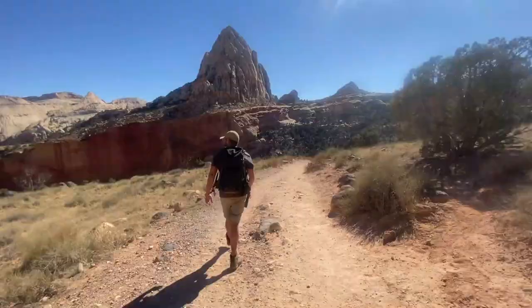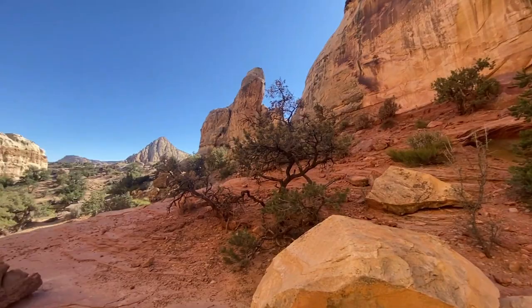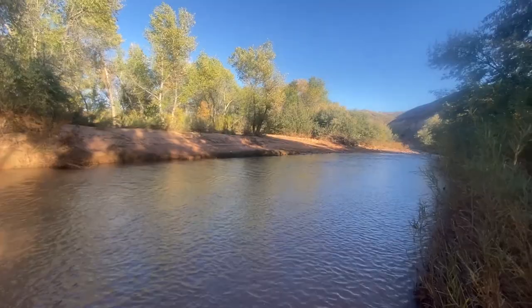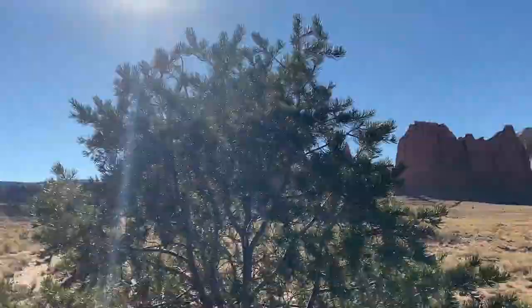Did you just trip? We're gonna go explore Cathedral Valley. When we got to the road, it was completely under a river, so we took the other road, which is the main road. It takes you to Temple of the Sun and Temple of the Moon, which was where we wanted to go anyways. So it worked out pretty well.